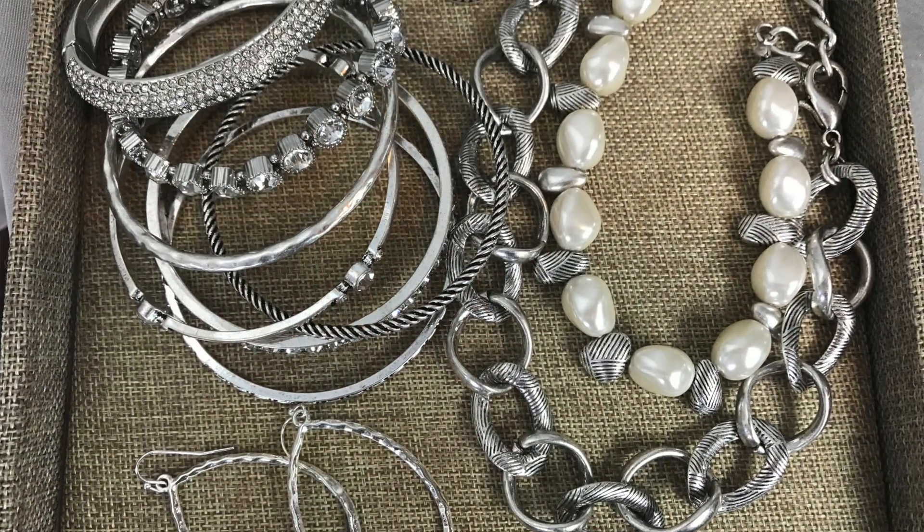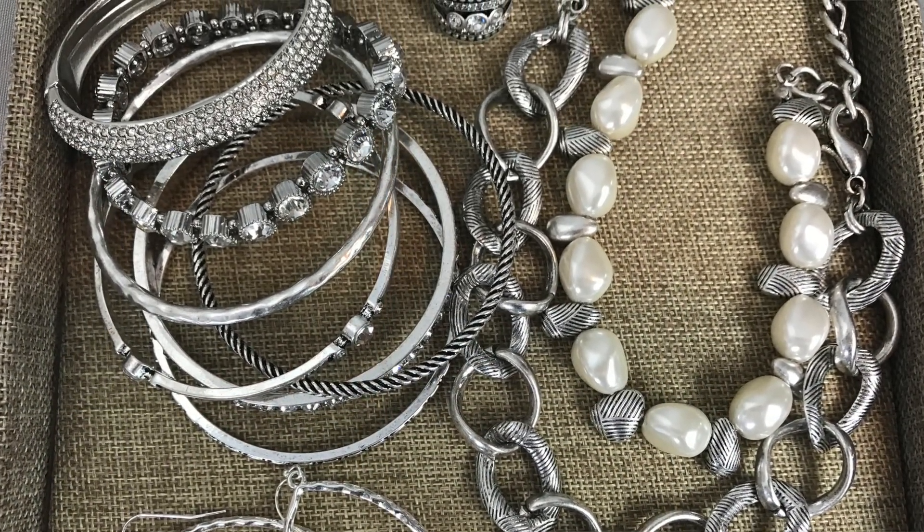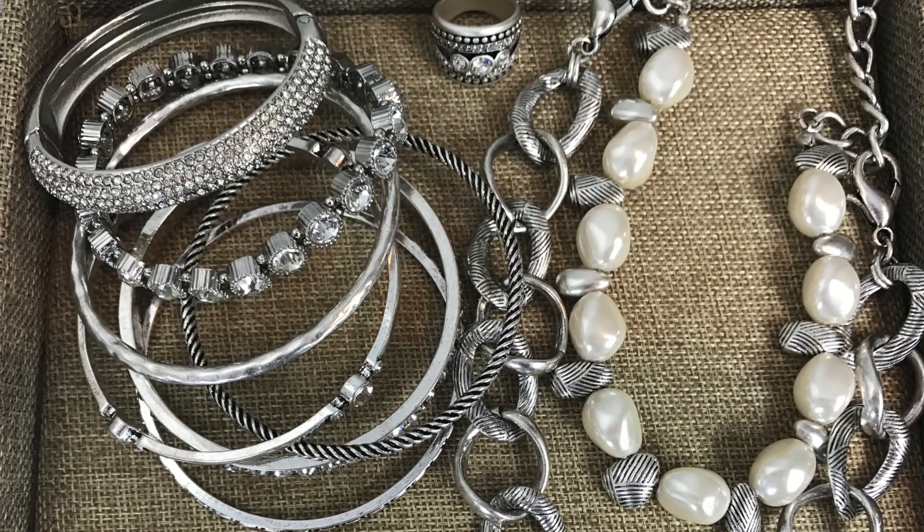Over here I have the Stacktastic bangle set and I've added the little Cocoa bracelet for an extra pop of sparkle and shine. Over here we have the All Dolled Up bracelet — great especially if you have smaller wrists because it's oval in shape, it opens up, and it won't fall off your wrist. And then I have the Stately ring, which I love to wear on my middle finger.